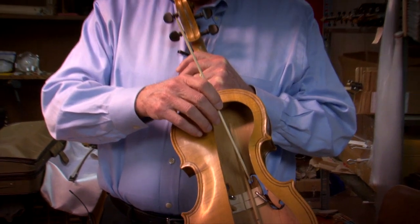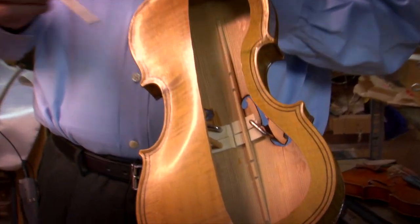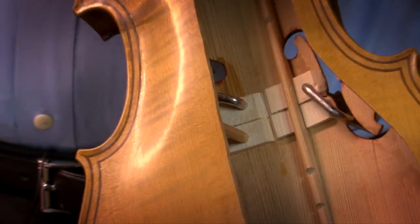So Zaret, son of an acoustical engineer, inserts four pieces of wood directly under the bridge and puts precisely placed notches in the bass bar itself to organize the north-south sound wave action.